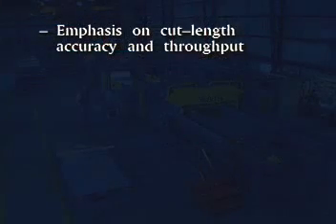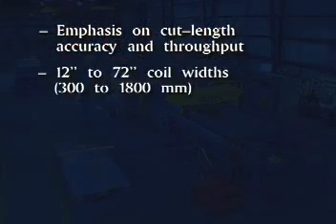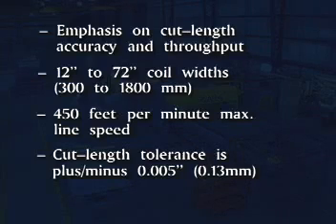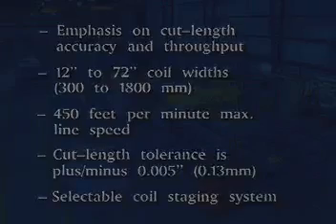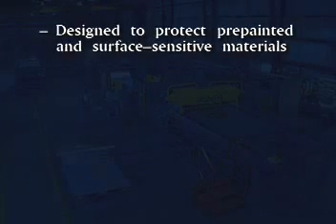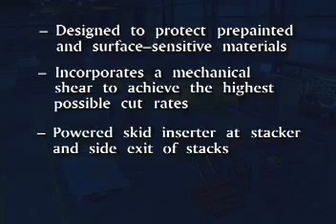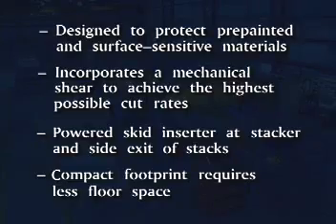Specifications and features include an emphasis on cut length accuracy and throughput, 12-inch to 72-inch coil widths, 450 feet per minute maximum line speed, and achievable cut length tolerance of plus or minus five thousandths of an inch. Additional features include a selectable coil staging system designed to protect pre-painted and surface sensitive materials, a mechanical shear for the highest possible cut rates, a powered skid inserter at the stacker with side exit of stacks, and a compact footprint requiring less floor space.